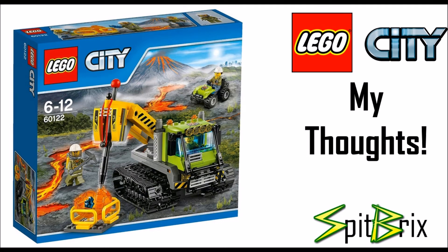Next up is set number 60122, the Volcano Crawler, with 324 pieces retailing around $40 in the U.S. You get three pretty nice-looking minifigures and a build that is very similar to one we've seen previously — though this one is more detailed as it is the main focus. There's also a little buggy with a woman driving on the top right, which is a nice addition. The crane piece looks to have a really cool play feature with a visible rubber band, which LEGO doesn't usually show on packaging, indicating a pretty cool mechanism.